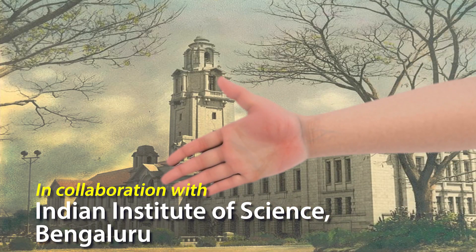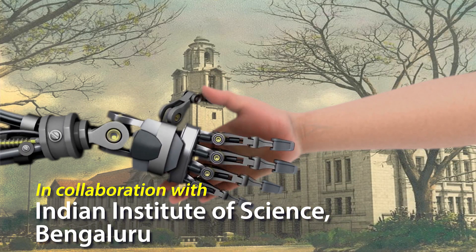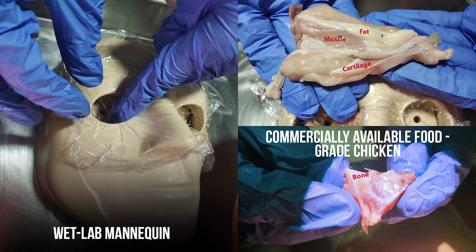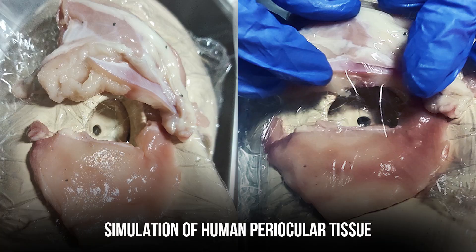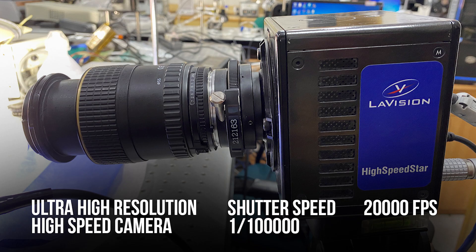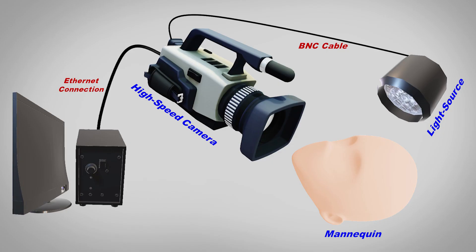We collaborated with the Indian Institute of Science in Bangalore along with Dr. Saptrishi Basu and his team of mechanical engineers. Our setup includes commercially available food grade chicken applied onto our wet lab mannequin to simulate human periocular tissue. We created an OT table-like setup to facilitate use of our instruments, and using the lab's ultra high resolution camera, we recorded our results.